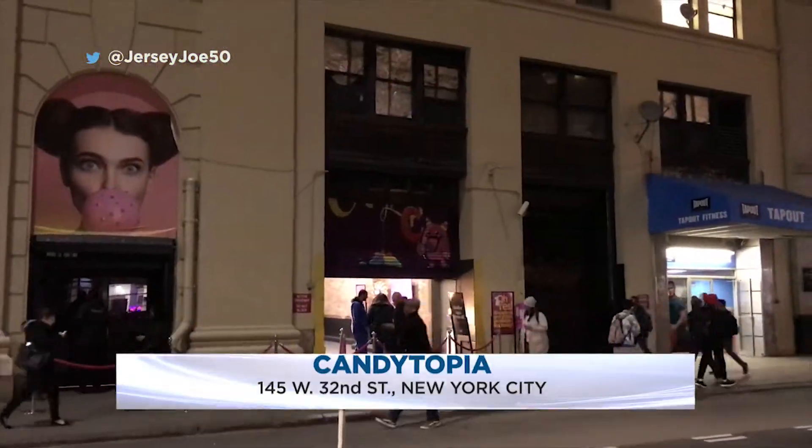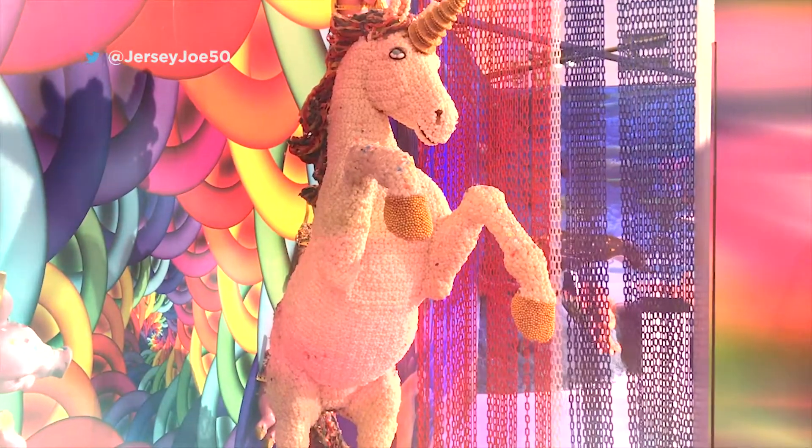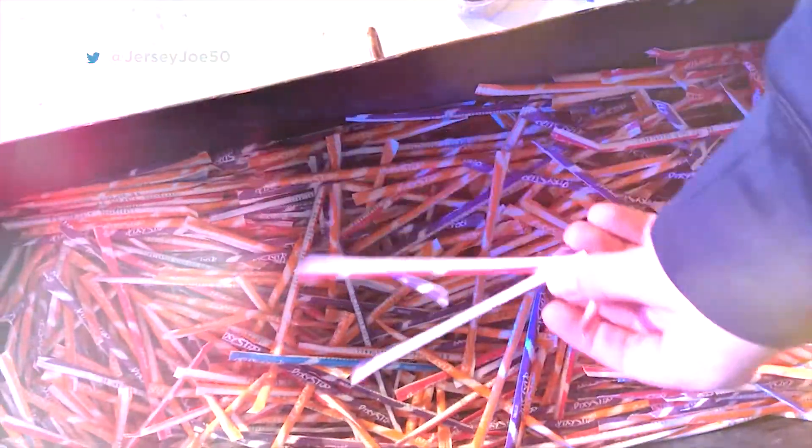Candytopia is located on West 32nd Street inside the Hotel Pennsylvania in New York City, and it's a candy lovers and social media lovers paradise. For your $36 adult ticket or $26 for kids, you get the interactive candy experience of a lifetime, complete with free samples.